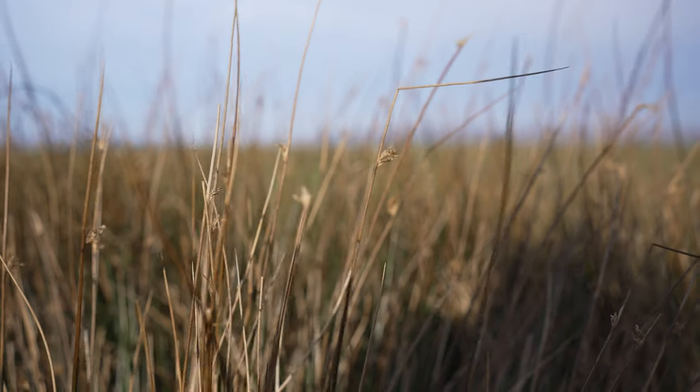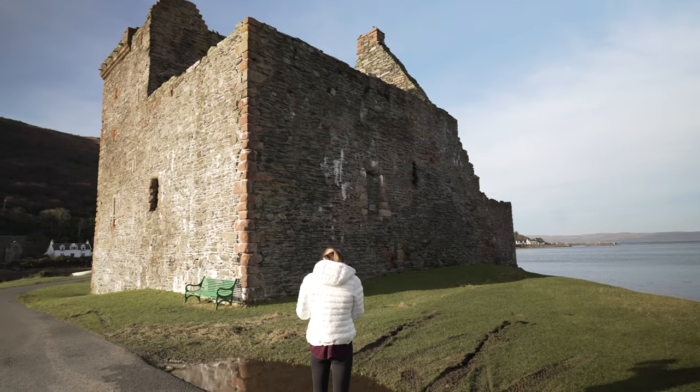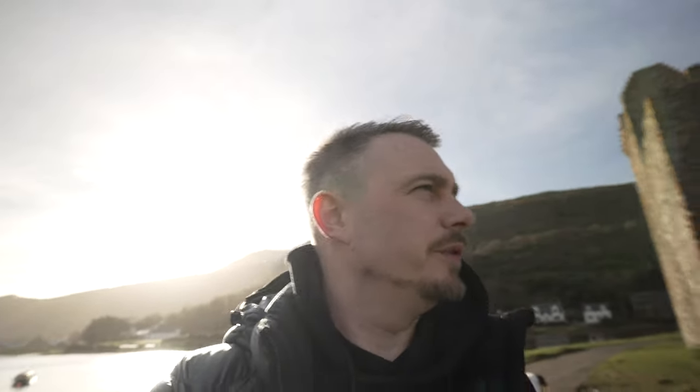Lochranza Castle — what a lovely, lovely day. So this is Lochranza. There's a castle here, it's like a little village thing, a little harbour. And as far as I'm aware, a little bit up the road you can get a ferry back to mainland Scotland because you can literally see it from here.